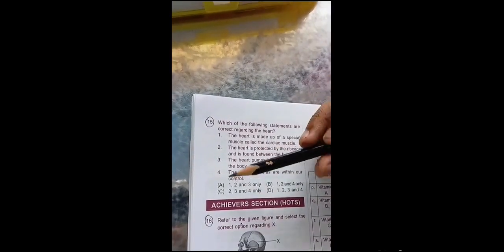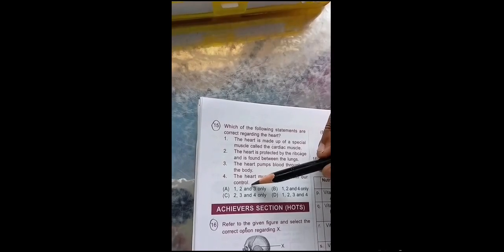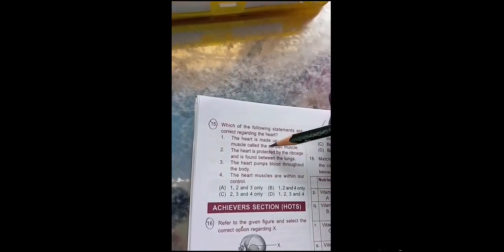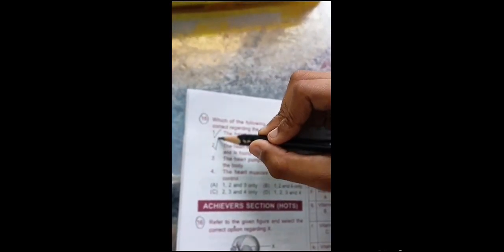The heart muscles are within our control — this is wrong, because the heart has involuntary muscles called the cardiac muscle. So the correct options will be 1, 2, and 3.